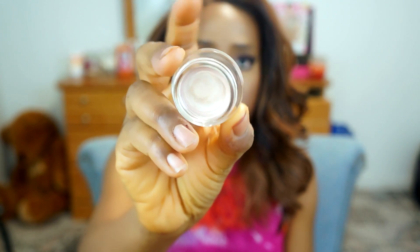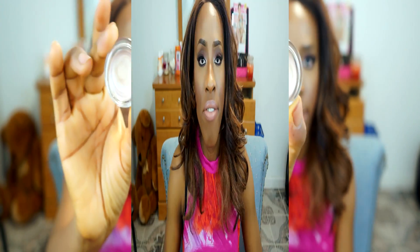I also got three more Real Techniques sponges — they're used because I did some freelancing and had to open them. Now for some random products: I purchased the Maybelline Color Tattoo 24-hour eyeshadow in Pure Nude. It's a really nice nude color and I love it.